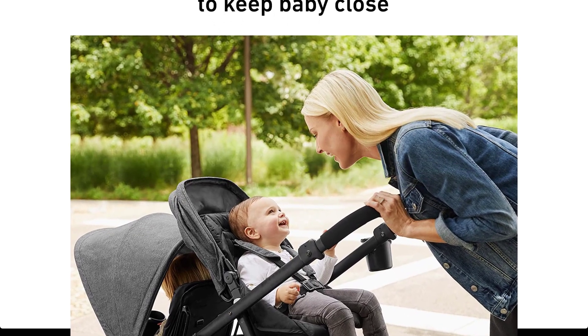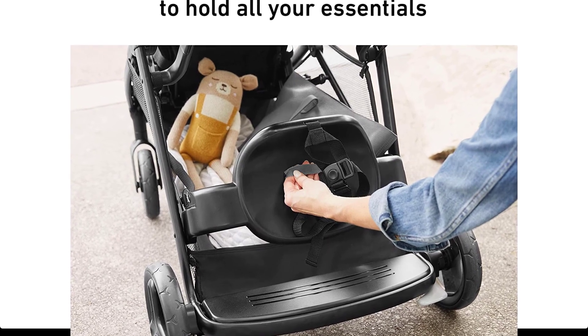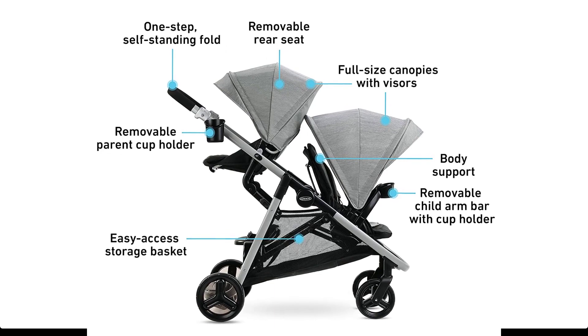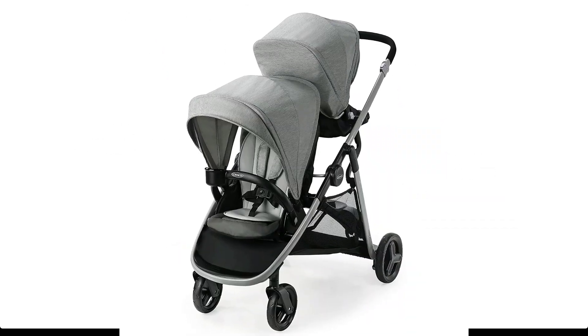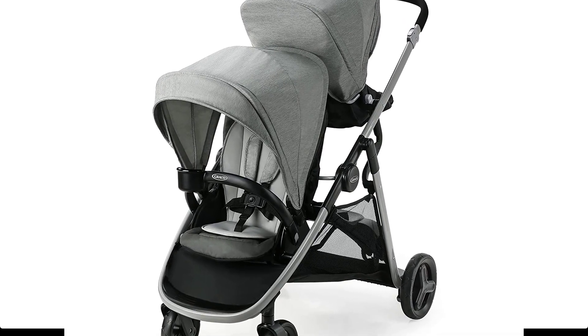The close-to-you rear seat provides a closer connection with baby, while the lower seat is just the right height for easy in and out for your toddler. An easy-access large storage basket has room for baby and parent essentials. Parent cup holder and child belly bar with cup holder are removable for your convenience. Full-sized canopies provide excellent coverage from sun and wind, and a one-step self-standing fold makes folding and storage easy.